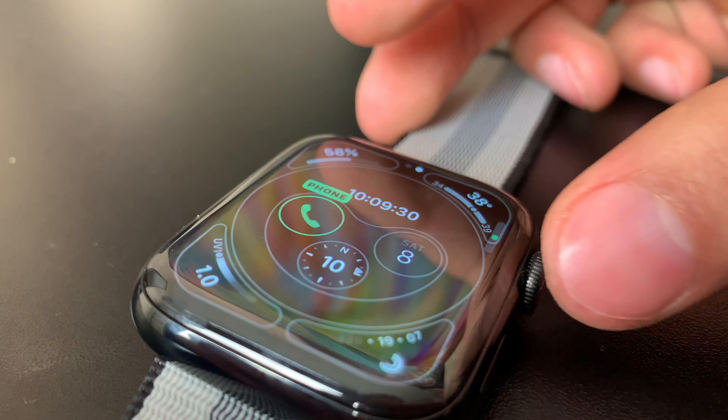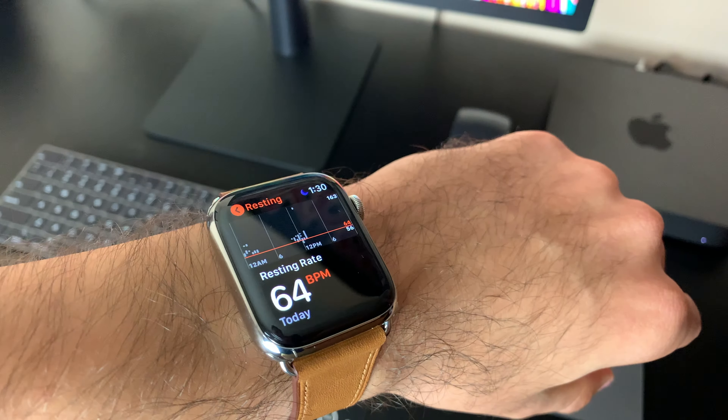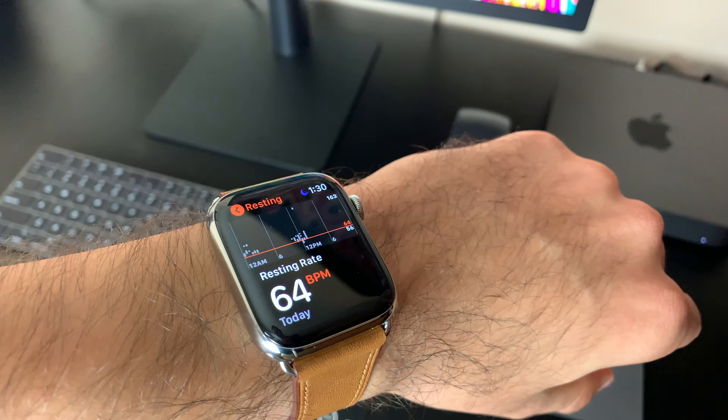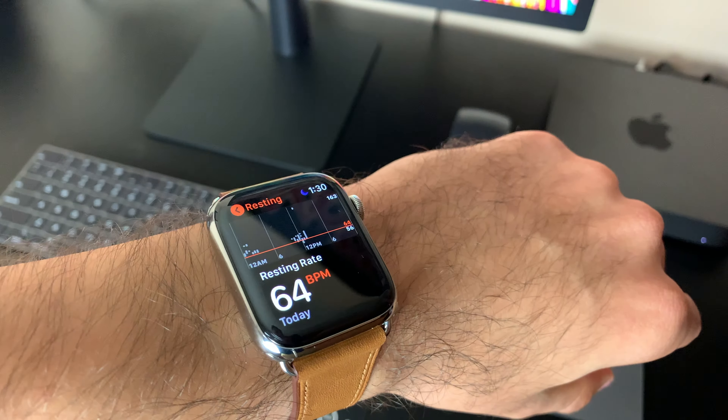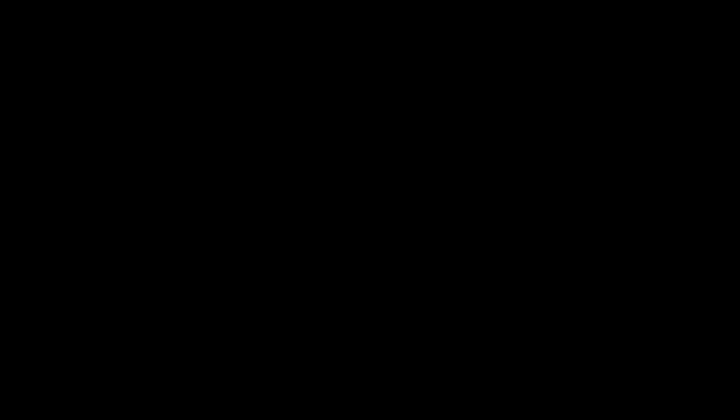The watch will display one of four results. If it detects something wrong, it will show that you may have AFib, or atrial fibrillation, and you should have your doctor check it out. Another result may be an inconclusive EKG — this happens if your watch wasn't hugging your wrist properly, you were moving, or breathing irregularly. Lastly, if your heart rate is under 50 beats per minute or above 120, it will also come up as inconclusive because it won't be able to record an accurate EKG.